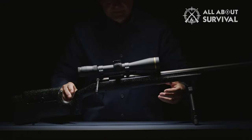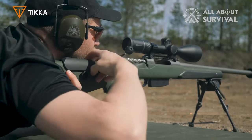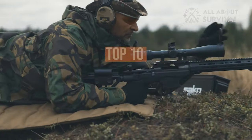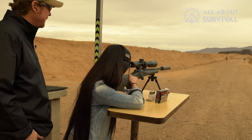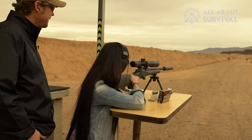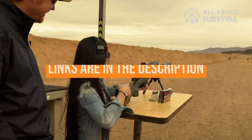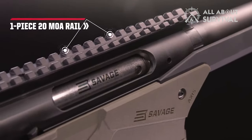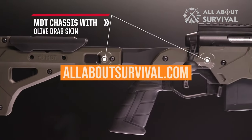Precision rifles can cost you an arm and a leg, but there are top-notch and highly accurate options that will still leave you money for ammunition. We've listed the top 10 affordable precision rifles and their key features, plus some things you need to consider to help choose the best one for you. Links to all products are in the description below, and you can find a more detailed analysis and comparison tool on AllAboutSurvival.com.